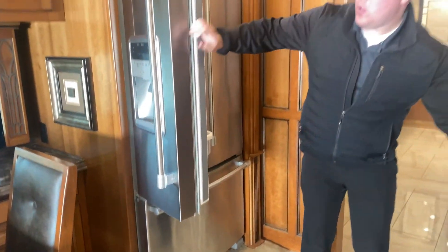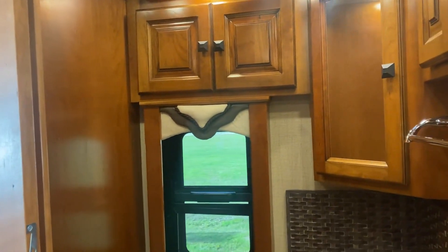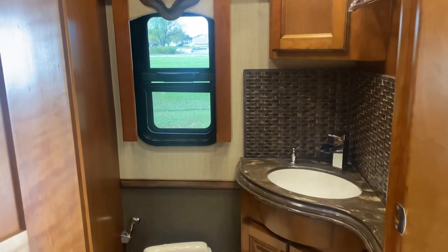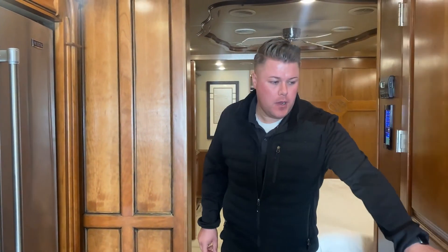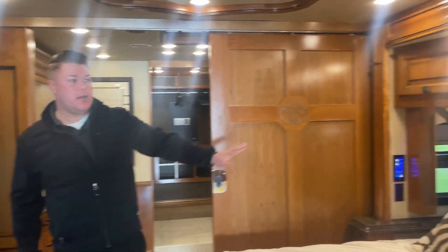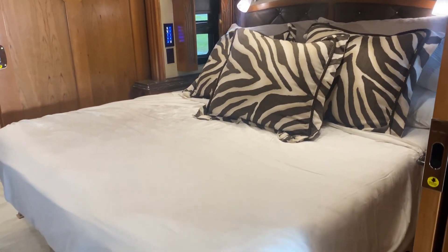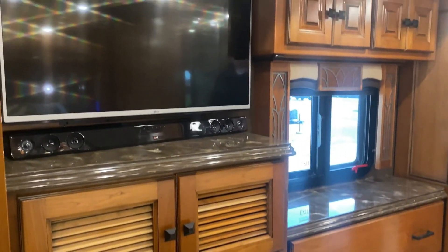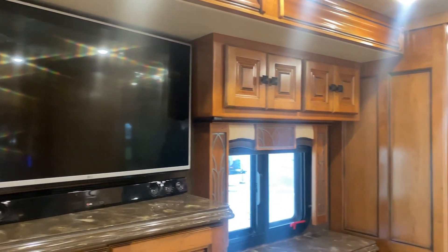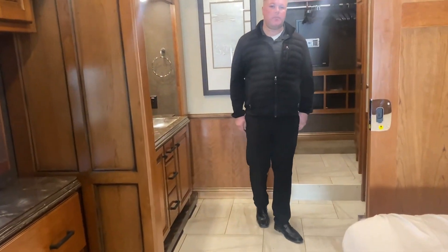So if you flip over here, one of two bathrooms that are located on the coach. It even comes with heated floors. And then come on back here — I am now standing in the bedroom. Another tip-out here as well as a tip-out on this side, so this whole wall will move. The tip-out obviously comes with a second TV, natural light drawers, and an ensuite bathroom.